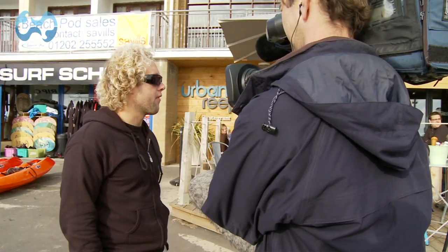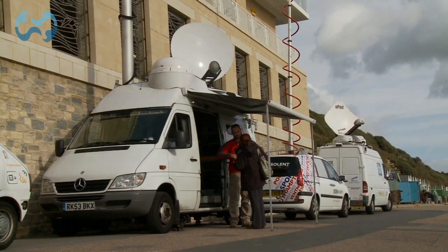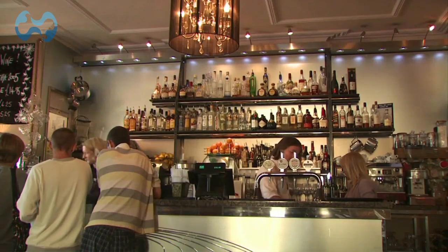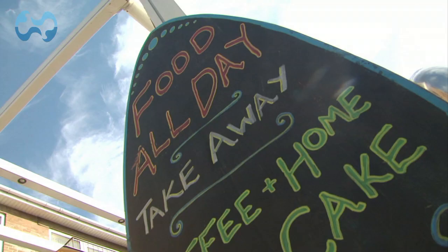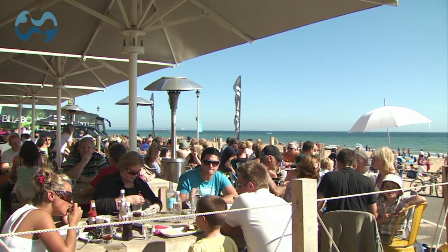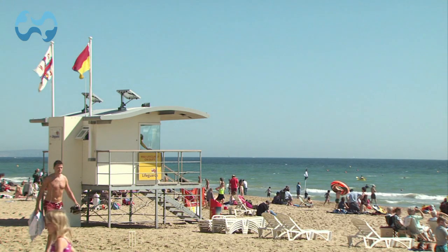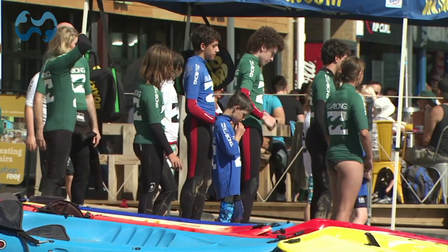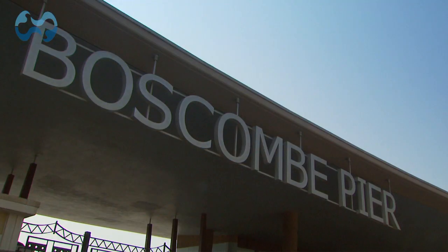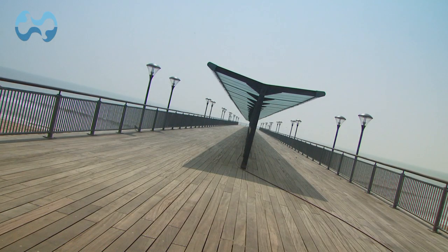As a result of this unique project, Boscombe has enjoyed global publicity, gaining coverage in over 60 countries worldwide. New hotels, shops and restaurants have opened up and given Boscombe a boost. Around 80 jobs have been created along the seafront alone. The reef has been a catalyst for change, as the seafront has been transformed and now hosts changing facilities and warm showers.